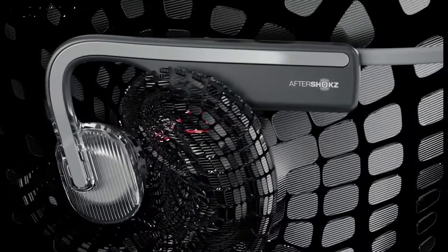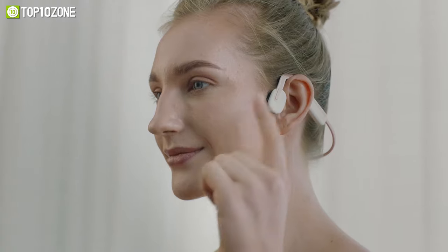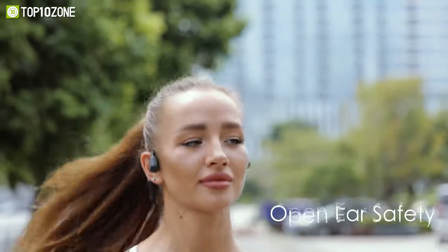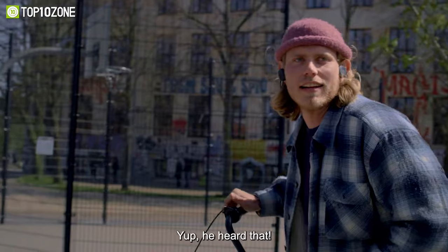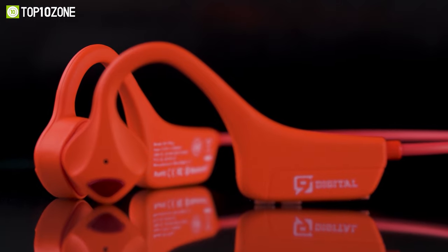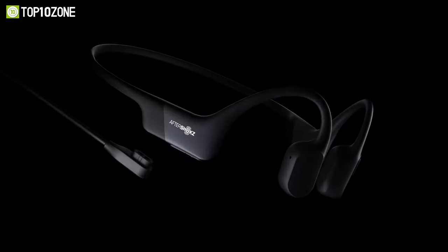Although bone conduction headphones sound futuristic and intimidating, they can be a great alternative to earbuds and over-ear headphones. They leave your ear open to give you the ability to hear what's happening in your surroundings. As a result, they are the best fit for a busy environment or outdoor activities such as running or cycling. In today's video, we will show you the top 10 bone conduction headphones designed to let you hear your music while remaining aware of the sounds in your environment.